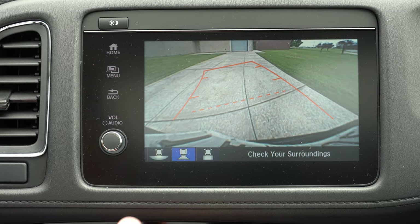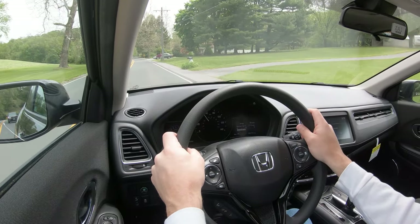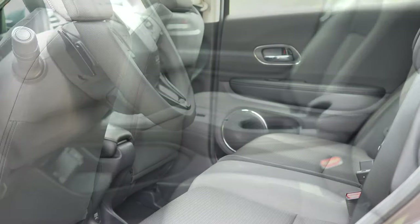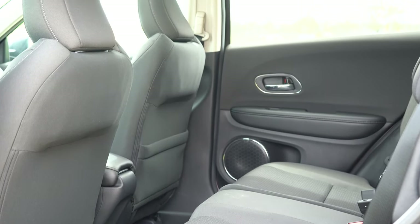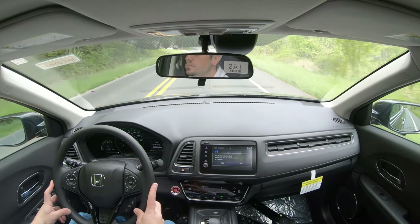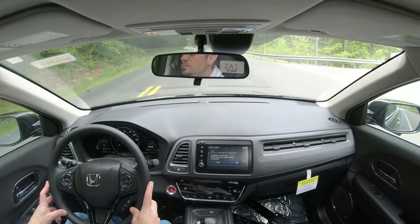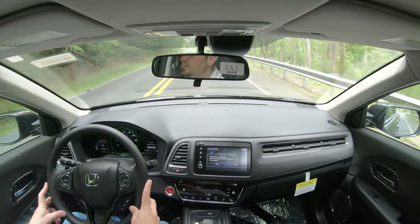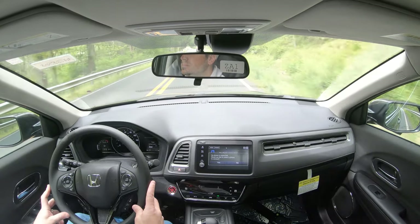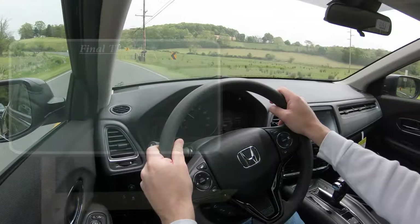The 2020 Honda HRV is an IIHS Top Safety Pick if equipped with LED headlights — meaning the Touring trim level only. Standard safety includes front side and side curtain airbags, LATCH anchors for rear car seats, rear child door locks, and tire pressure monitoring. Honda Sensing comes standard with EX and up, including: collision mitigation braking, road departure mitigation, adaptive cruise control, lane keep assist, forward collision warning, lane departure warning, automatic high beams, and Honda LaneWatch — which displays your blind spot on the infotainment screen when you signal to turn right.